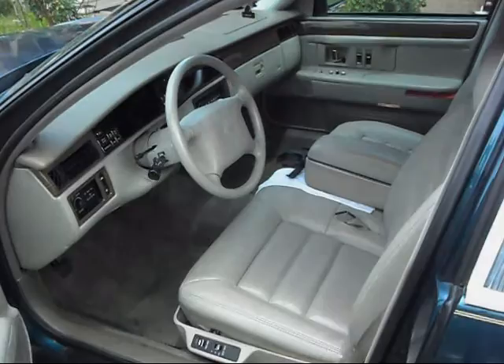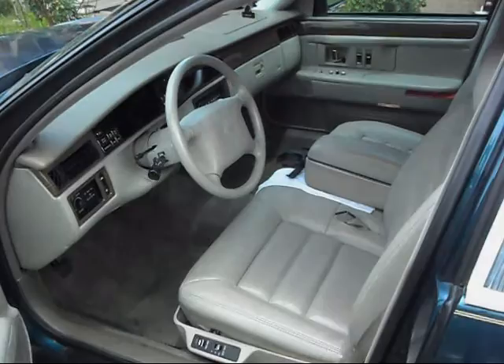Interiors on these cars are simple but functional and comfortable. The center console is a place of concern, as they always break. The base stereo sucks, but the Bose unit is acceptable. As with any Bose unit, replacing the head unit with an aftermarket requires adapters or new speakers.